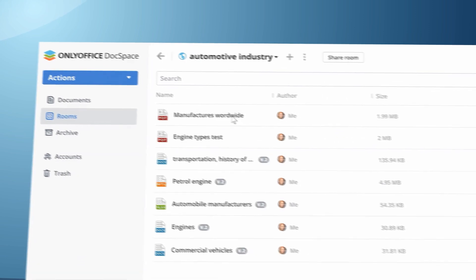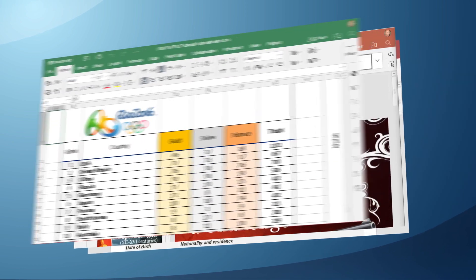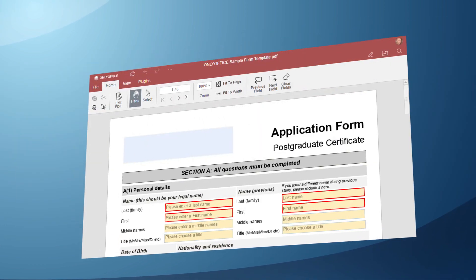This is my room in Docspace, where I store text documents, spreadsheets, presentations, and PDF files.